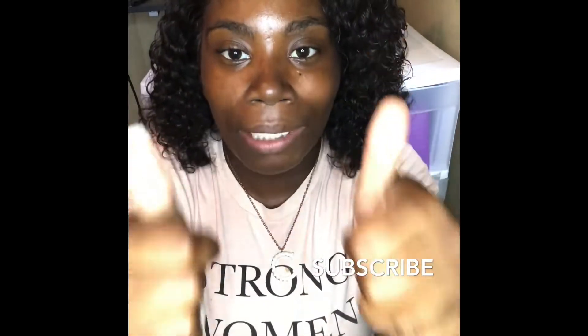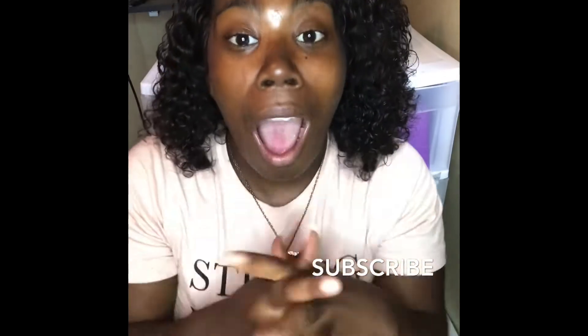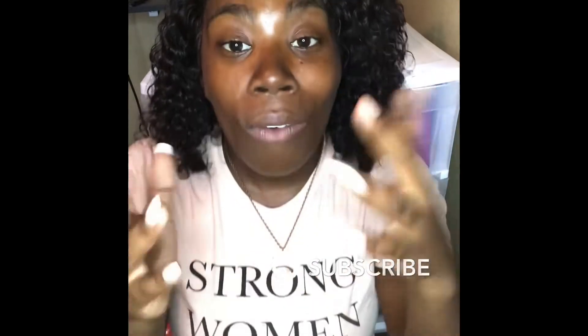Hey you guys, welcome back to my channel! If you don't know me, my name is Sierra Sparks, I'm the owner of Sissy Mink Hair. Welcome back to the Mink Girl family! I'm so excited — as you can tell by the title, I'm gonna teach you how to brand your business on a budget. I know a lot of people think you need a lot of money to brand — no you do not, sis! Give this video a big thumbs up, share it, and turn on post notifications.